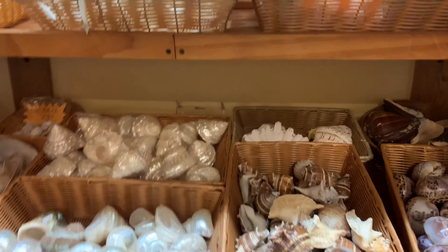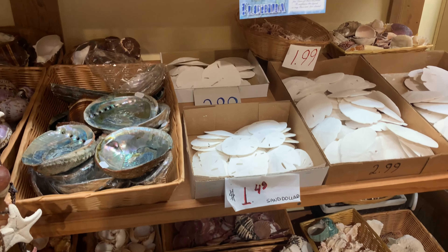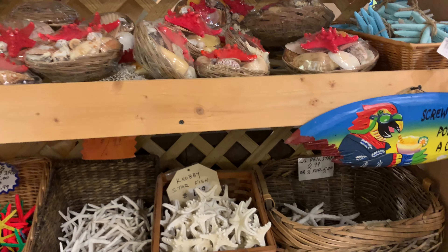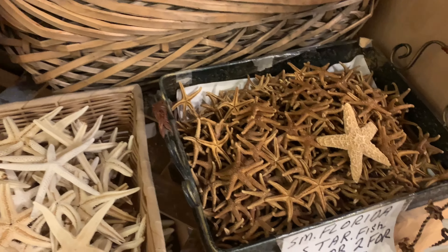Lots of different seashells you can buy. I bought a little tiny starfish here last time, and I think I might have bought a sand dollar too, but I know I bought the little starfish. Here they are — there's our little starfish. They're so cute. Oh, I got one like this. This is it.